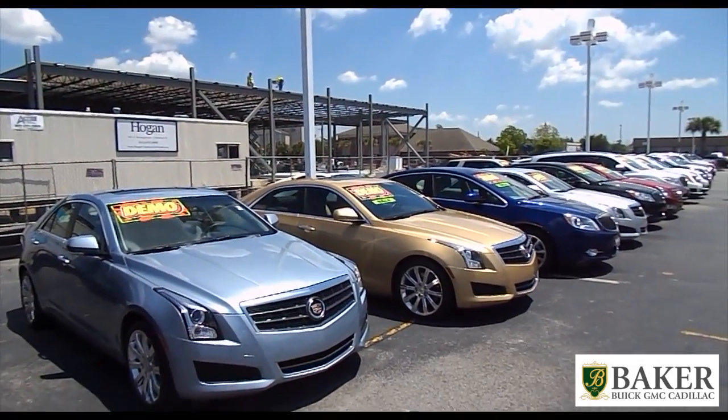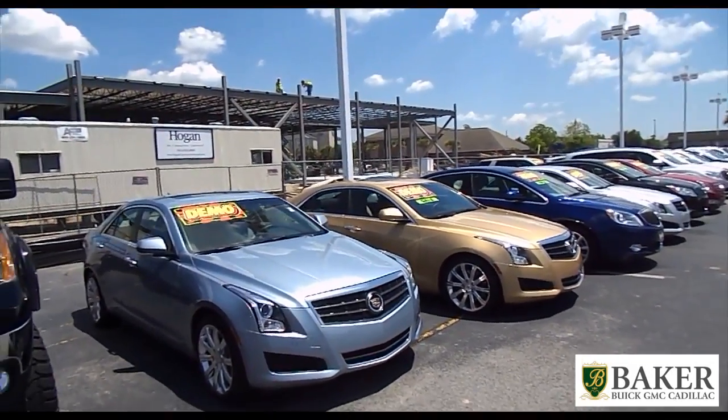At Baker Buick GMC Cadillac, please stop by the store or give us a call after watching this video. Thank you for your time and we'll see you soon.